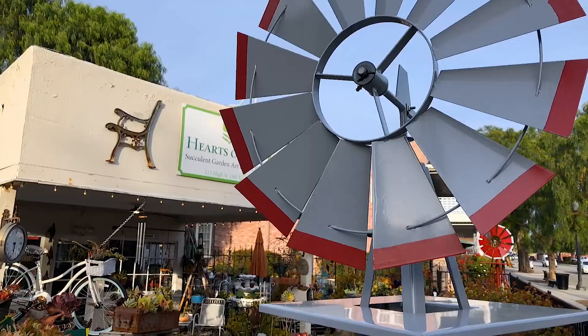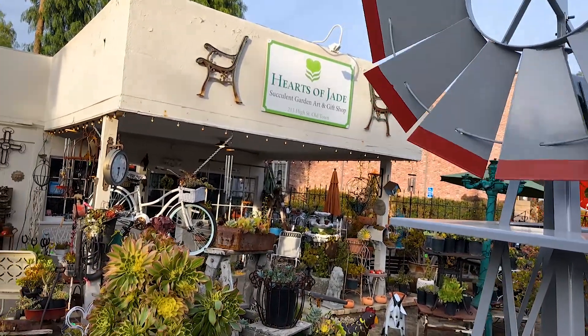This really was a gas station. It's probably been about six years ago that they turned it into this cute little succulent place.